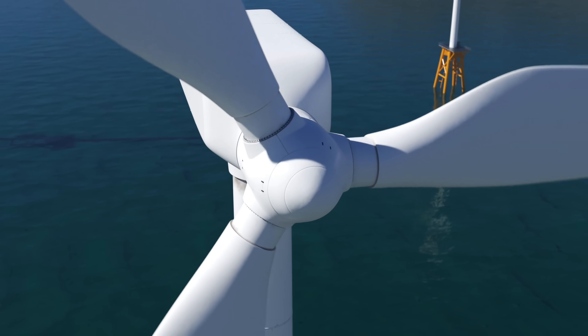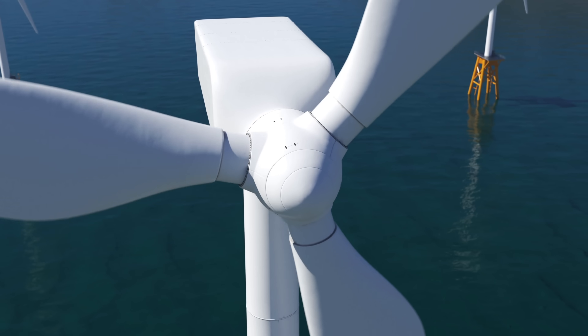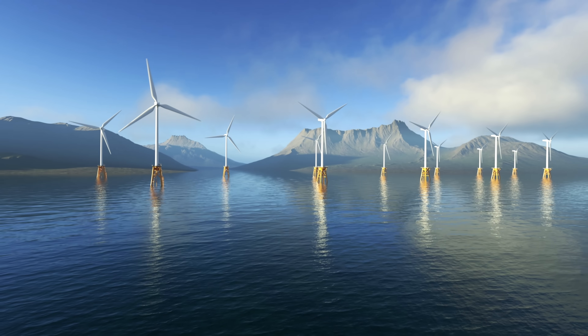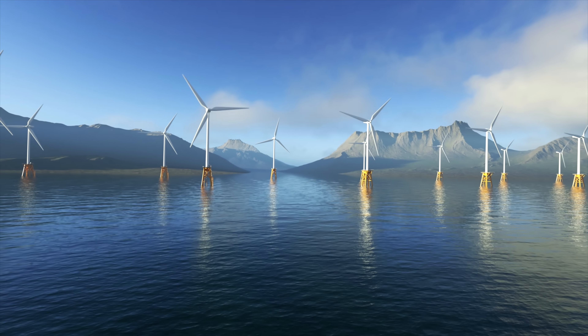Yet we don't see wind turbines on every rooftop. Why is that? The reason is that most of the newly installed capacity comes from huge wind turbines with an average nameplate capacity of 3 megawatts, grouped in centralized wind farms, most of them offshore.